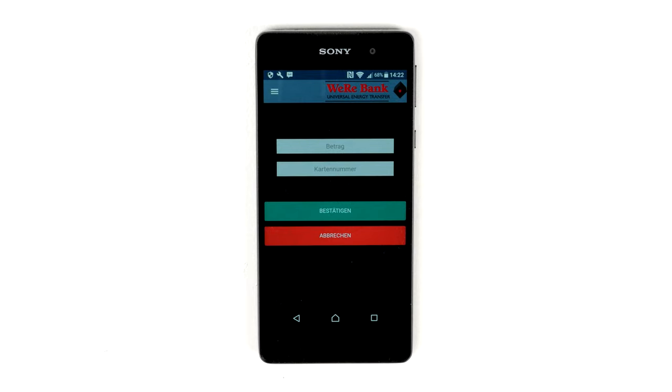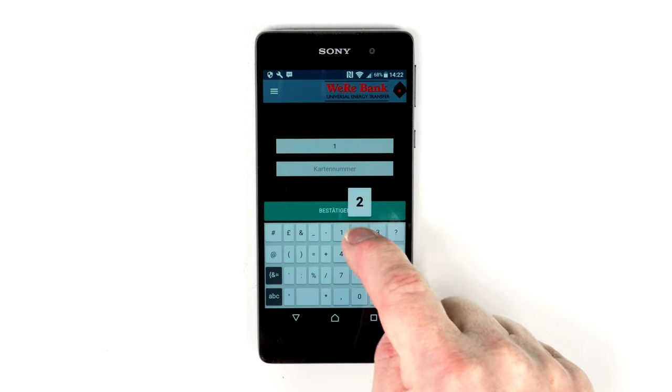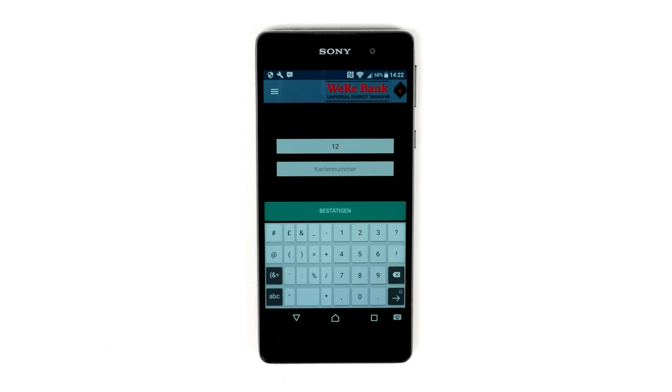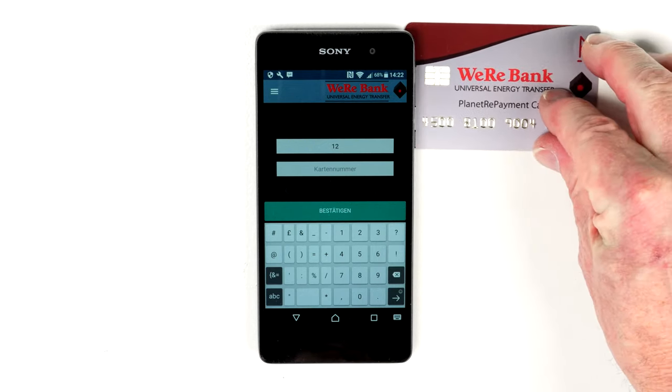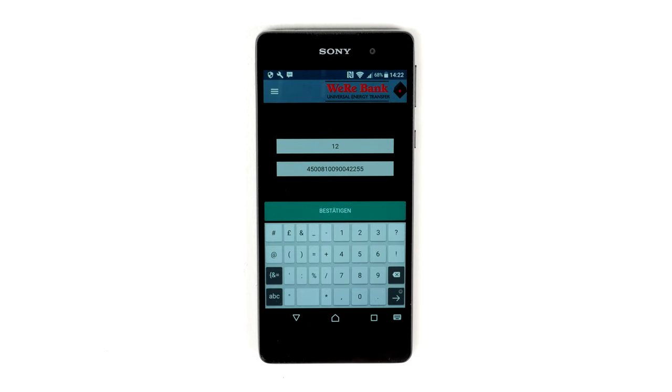He simply opens the app and enters the amount in ReSDR of the goods or services. He then asks you to bring your card in proximity to his NFC capable phone, which automatically uploads the security information.